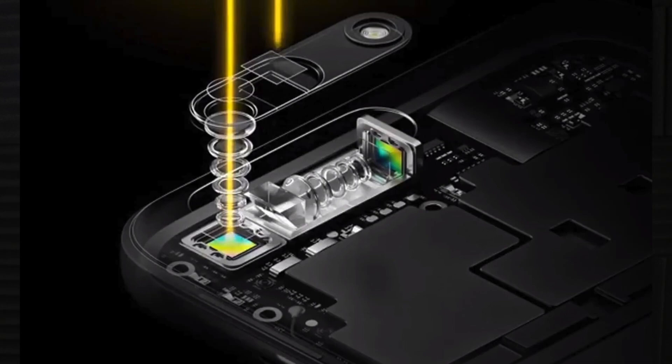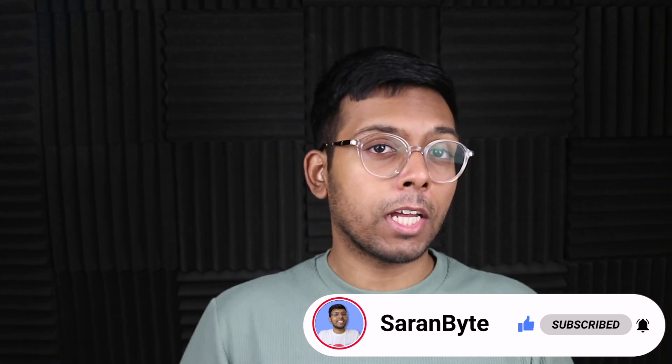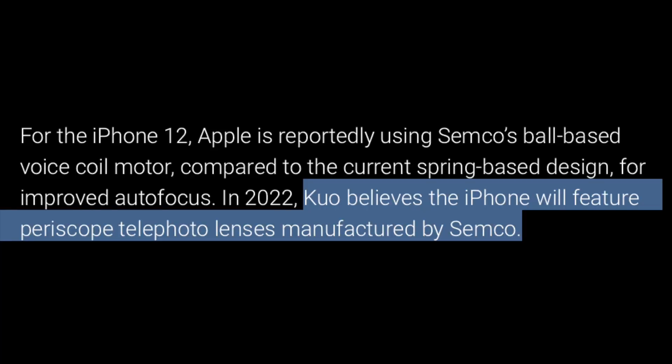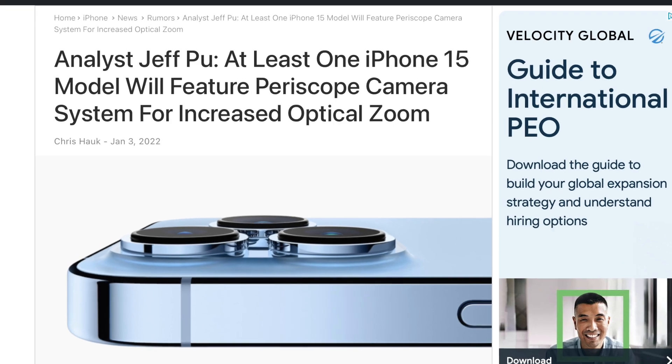We have reports regarding the iPhone 15 series — you heard me right, iPhone 15 — and it's regarding the periscope zoom lens that could be coming to the 2023 iPhones. This report is coming from Jeff Pu, a not-so-credible source, so do take this with a massive grain of salt. However, Ming-Chi Kuo has mentioned this in the past and he's way more credible, so this report should not be dismissed completely.